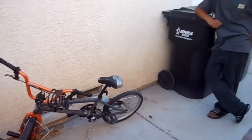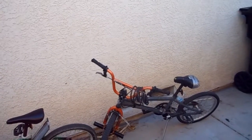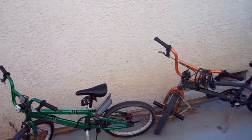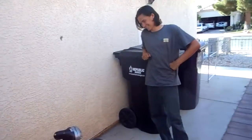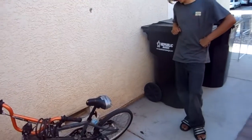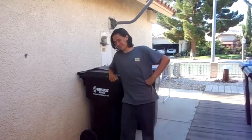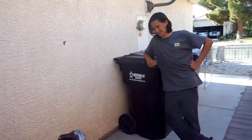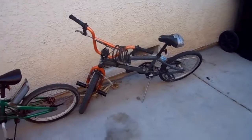Just maybe two weeks ago we took that bike and that bike on a 40-mile journey to the other side of Las Vegas in like 115 degree weather. It was hell. Both of us got super dehydrated, we were going up tons of hills — it was horrible. We actually had too much water. Towards the end we drank so much water we both felt like crap.